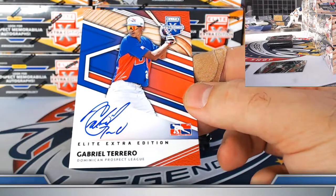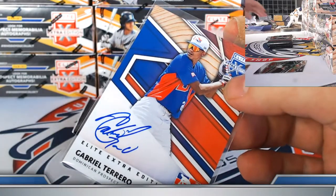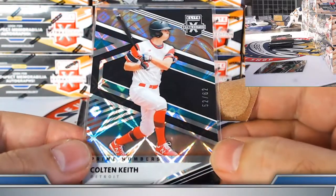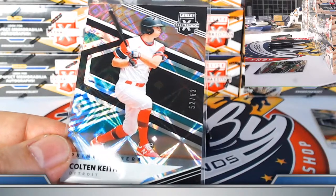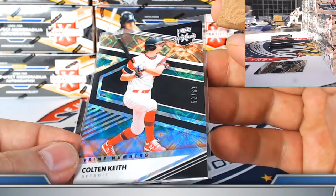Gabriel Torero on the Dominican autograph — that's got a lot going on with the signature, but he gets an A for effort. This is all-hit product. Colton Keith Detroit Tigers prime B on the parallel, numbered to 62.